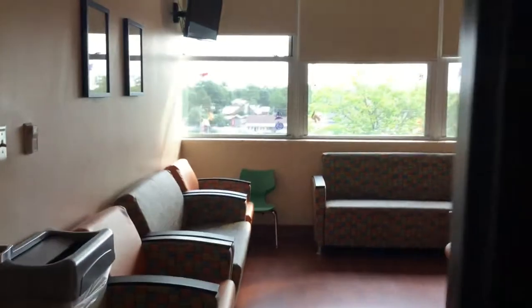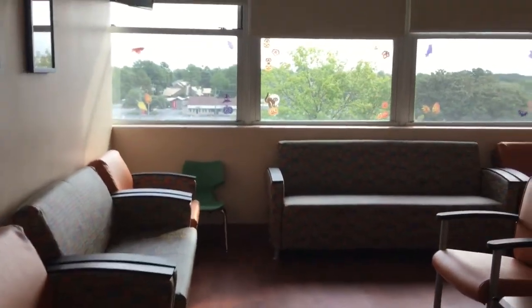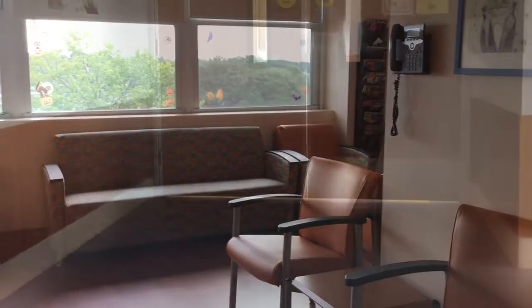This is the family waiting room. This is where families can come and relax during your stay at the hospital. It also has a bathroom that families can use.